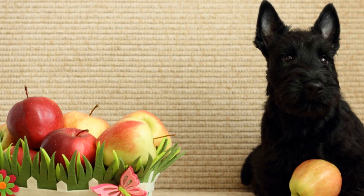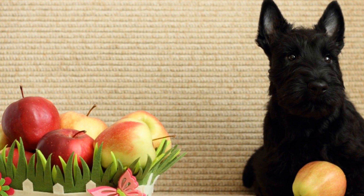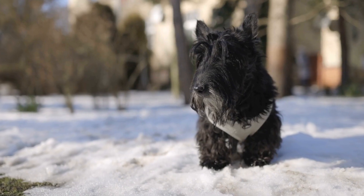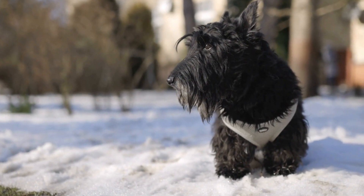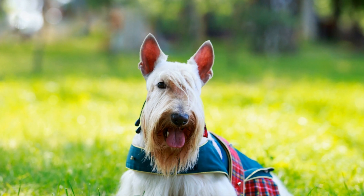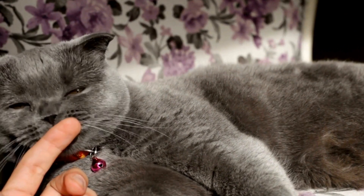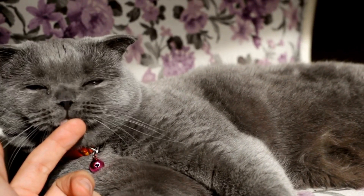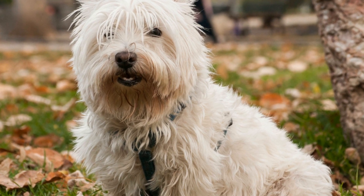Opt for grains such as brown rice and quinoa and include vegetables like sweet potatoes, broccoli, and carrots in their meals. Healthy fats such as omega-3 fatty acids are beneficial for senior dogs as they support joint health, reduce inflammation, and improve cognitive function. Incorporate sources of healthy fats into their diet such as fish oil or flaxseed oil. Finally, ensure your senior Scottish Terrier receives a sufficient amount of vitamins and minerals. These can be obtained through high-quality commercial dog foods or by supplementing their diet with veterinarian-recommended vitamins.